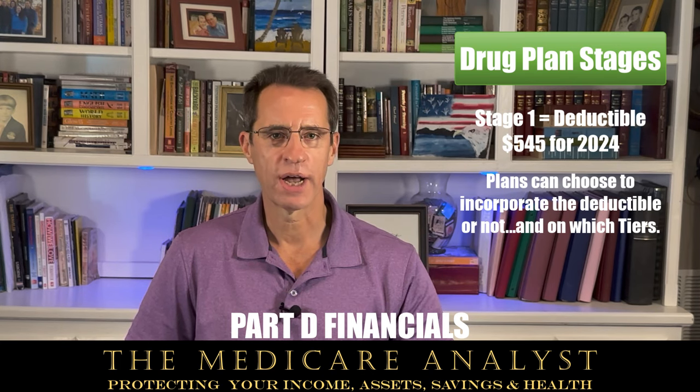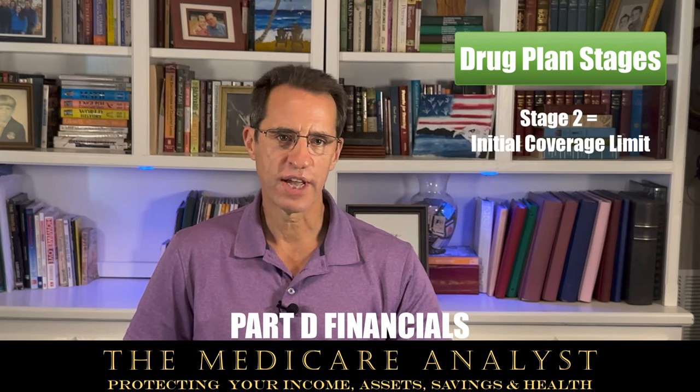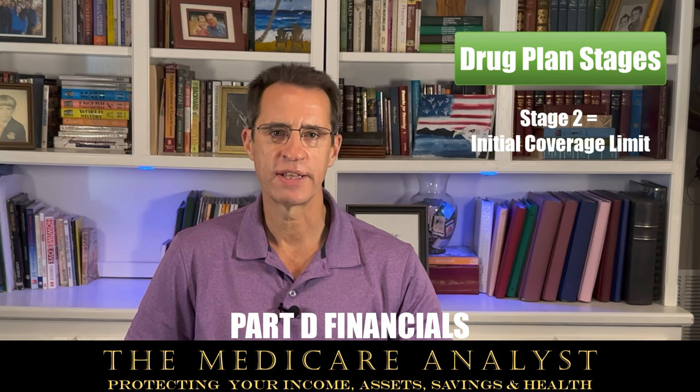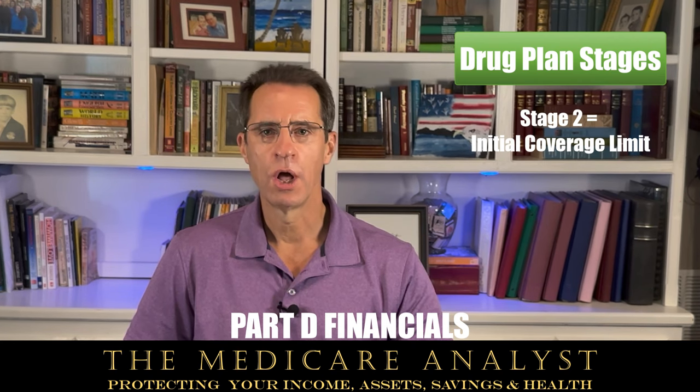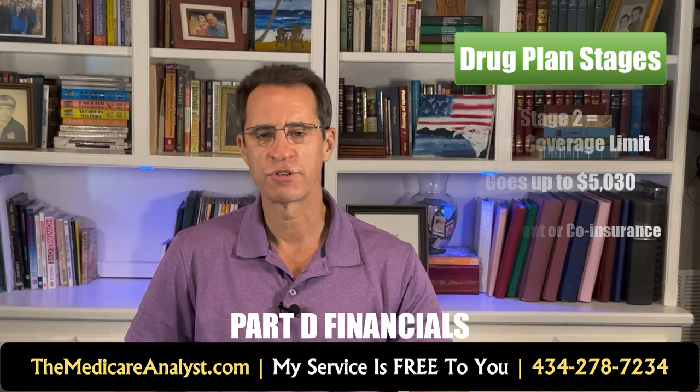Stage 2 is the initial coverage limit. This starts once the deductible stage has been met, if applicable, or from zero cost. The initial coverage limit goes up to $5,030 in total medication costs. During this stage, you will pay either a copayment — a fixed dollar amount — or a coinsurance, which is a percentage of the cost for each medication.